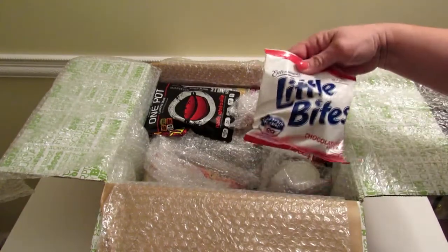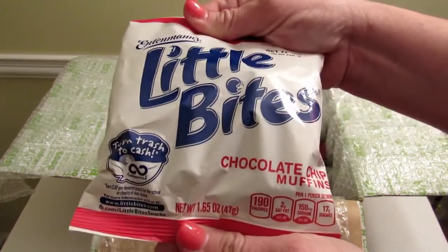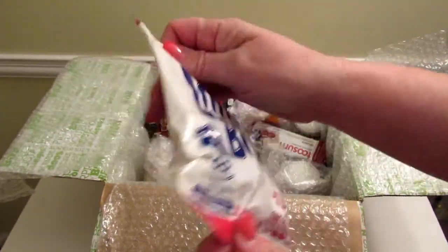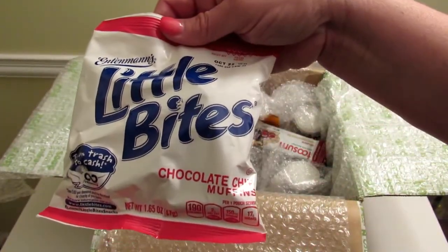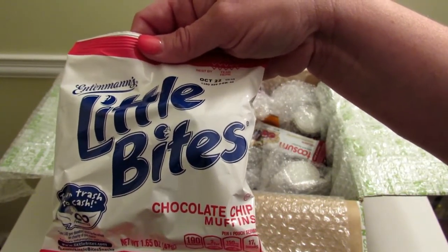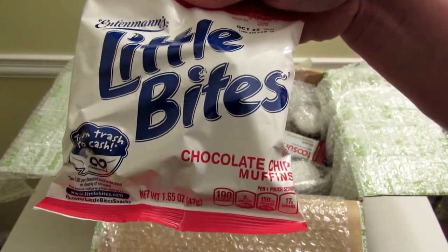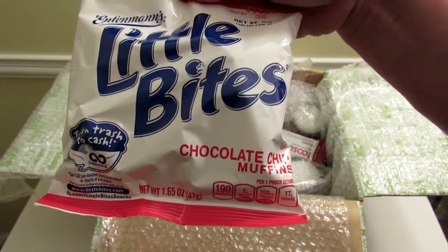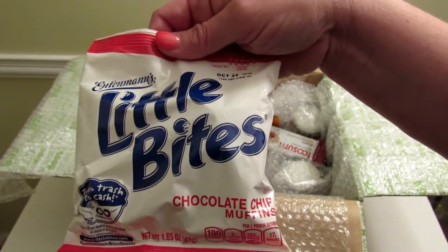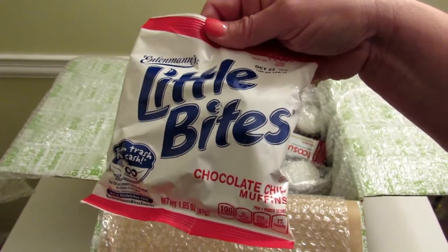The next thing I see is Entenmann's, which we love — chocolate chip muffins, the little bites. I actually like the Entenmann's muffins; I've never had the chocolate chip ones, I've only ever gotten the blueberry, so that's pretty cool. These are $4.69 for a box, but I have noticed that Giant grocery store near me a lot of times has a buy one get one free offer on Entenmann's stuff.